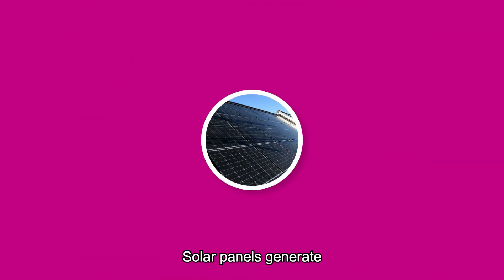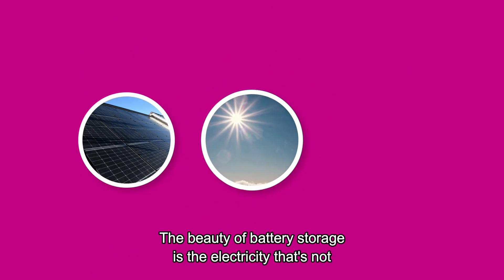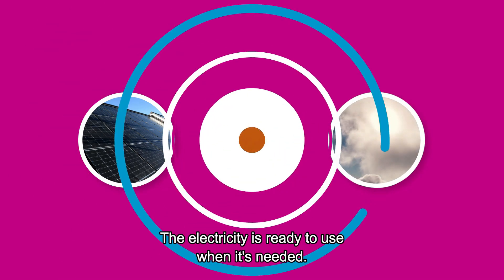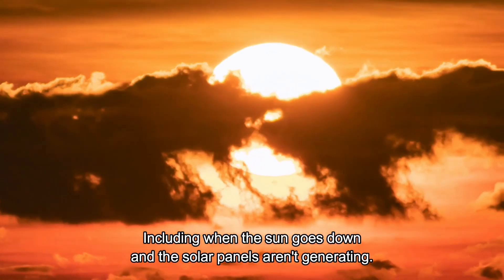Solar panels generate electricity from sunlight during the day. The beauty of battery storage is that electricity that's not used is stored in the battery, ready to use when it's needed, including when the sun goes down.